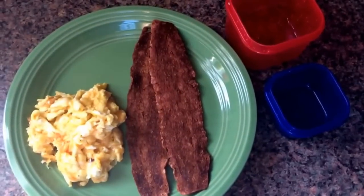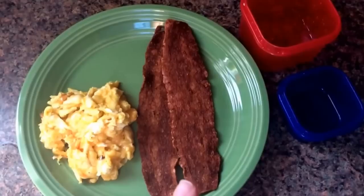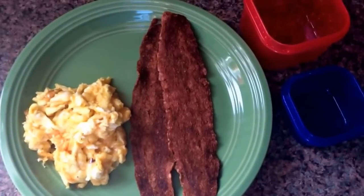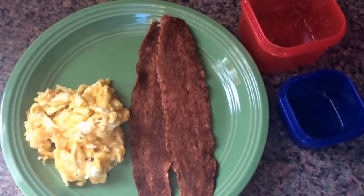Just checking in with a quick lunch before I go out with the family. I'm having one egg scrambled and two pieces of turkey bacon, just how I liked it, cooked nice and well done. So this equals one red container and one blue container. Alright, I'll talk to you guys.